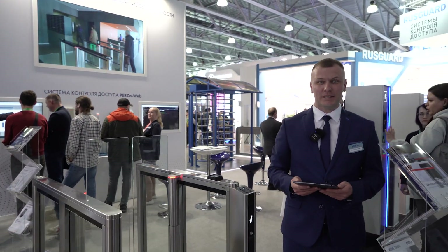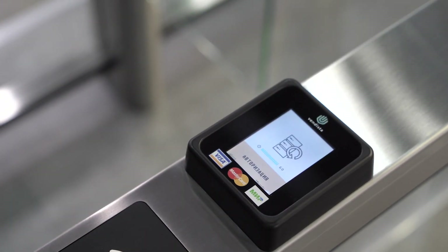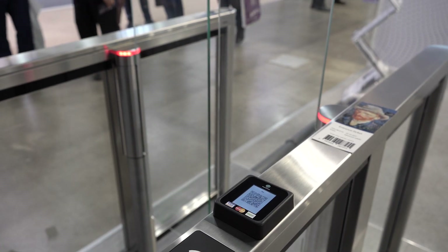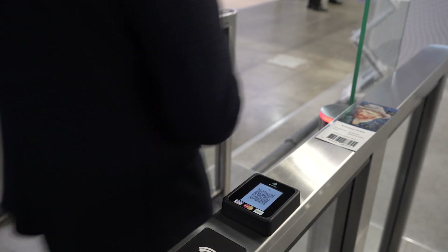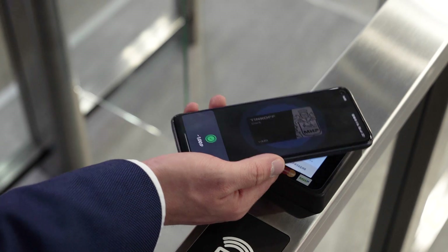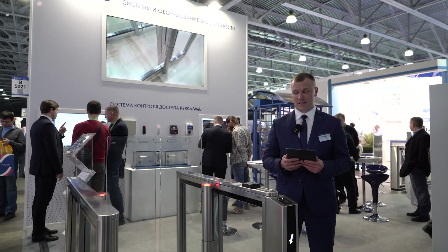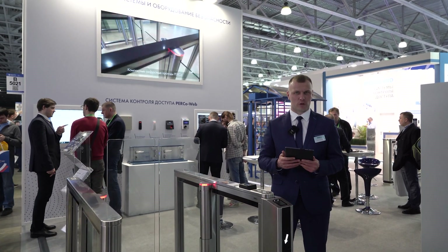Еще одна новая разработка Перко – турникет платного доступа. Оплата производится с помощью банковской карты, физической или эмулированной на смартфоне. Решение доступно на базе разных моделей турникетов. В зависимости от модели турникеты платного доступа могут использоваться как в помещении, так и на улице. Здесь мы видим компактный скоростной проход ST-11 – бесконтактный турникет платного доступа.